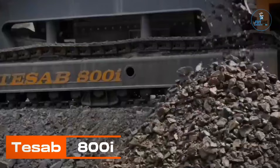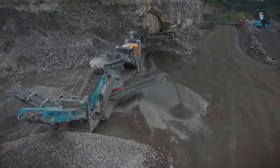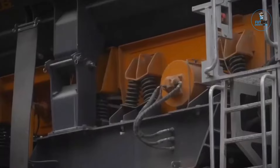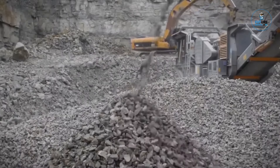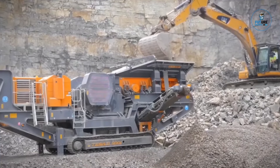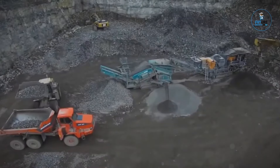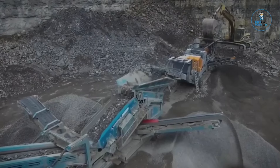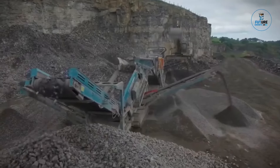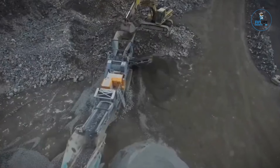The TESSA 800i is a robust and powerful track jaw crusher, engineered for high-performance crushing in the quarrying and mining industries. With a 1,000mm x 800mm jaw opening, it delivers impressive production rates and precise reduction capabilities. The machine features advanced control systems for optimal efficiency, along with a heavy-duty design that withstands challenging working conditions, offering versatility across various applications as a reliable solution for large-scale crushing operations.